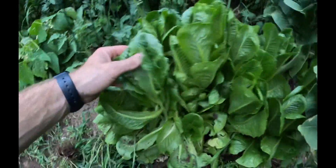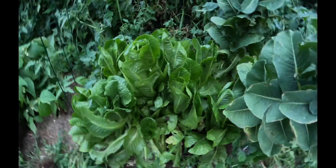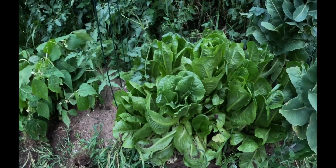Our lettuce — we've got some of it going to seed. We do need to get in here and just buzz some of this off, but it's going to be in the 90s this week and we don't want to cut it and burn it out, so we just let it keep growing.